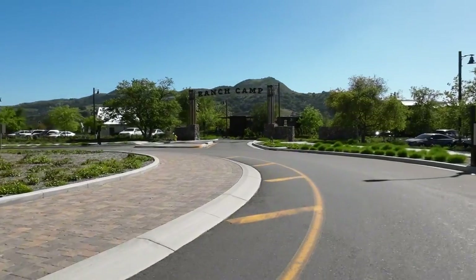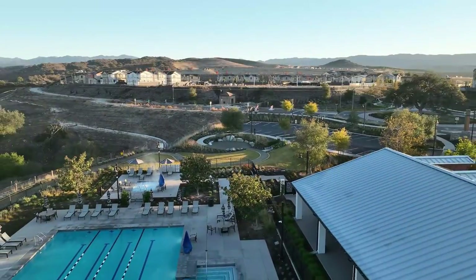Hey, it's Grant. We're back here at Rancho Mission Viejo, and we are going on a little tour of Ranch Camp because I've been looking on YouTube for a guided tour of Ranch Camp and I haven't been able to find anything. So here we are.